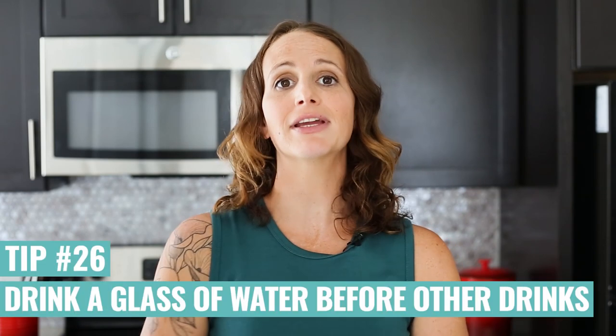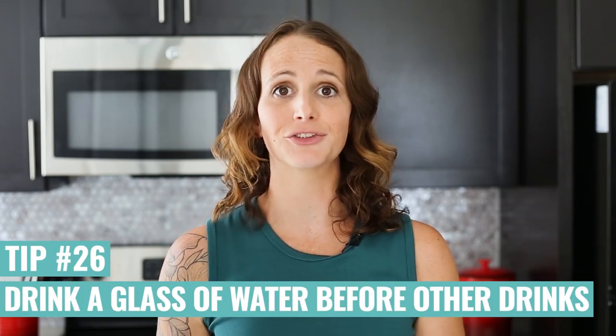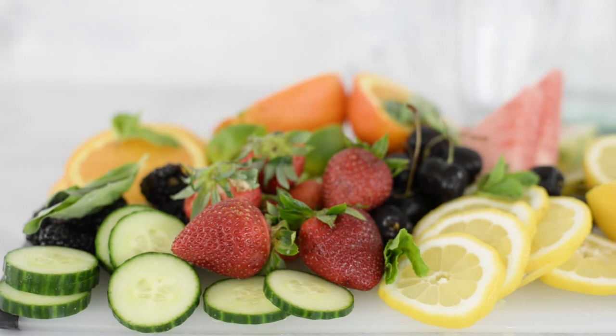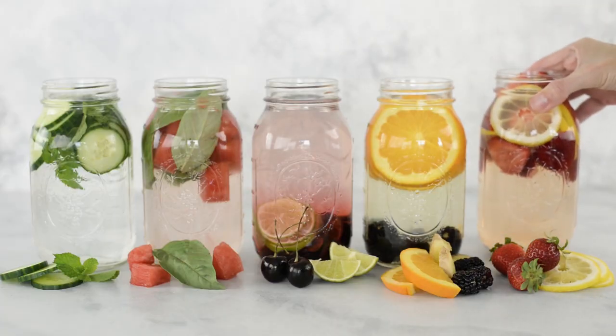If you hate drinking water and you're trying to find ways to add more water into your daily lifestyle, try having a glass of water before any other drink — before your coffee in the morning, before anything else. You could also add lemon slices or some fresh fruit to make it taste better while you're getting used to it.